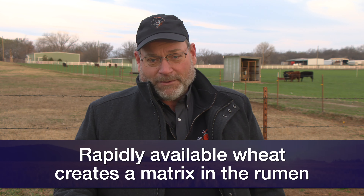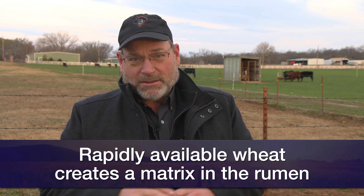Everything that grows in these immature wheat plants is very, very highly digestible. It's highly soluble and it's rapidly available in the rumen. And that causes a matrix across the rumen mat, and the gases of digestion bubble up through that — or create that foam — that causes the bloat.